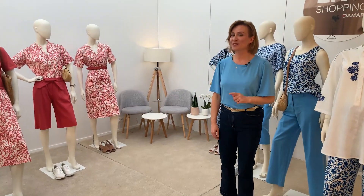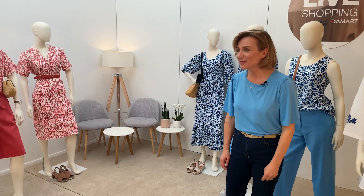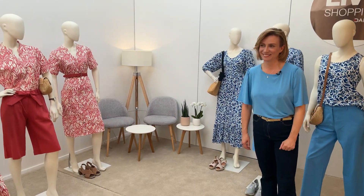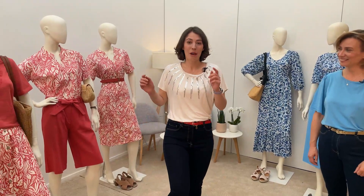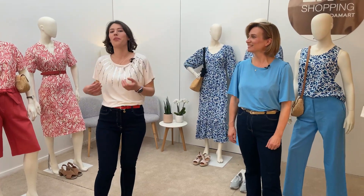Et Manon, elle a aussi fait son shopping et elle est impatiente de le partager avec nous. Manon ! Salut Daisy, me revoilà ! Moi, je vais vous présenter la collection lin, parce que qui dit été dit bien sûr le lin.